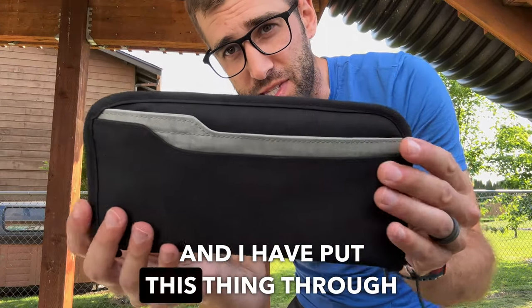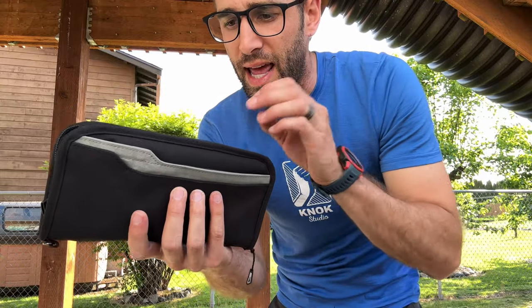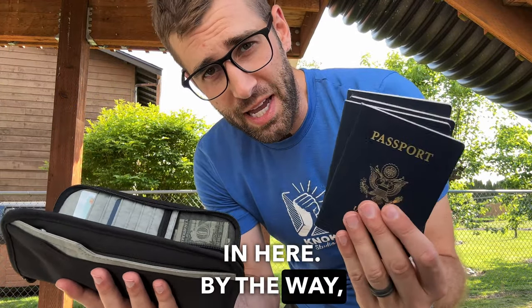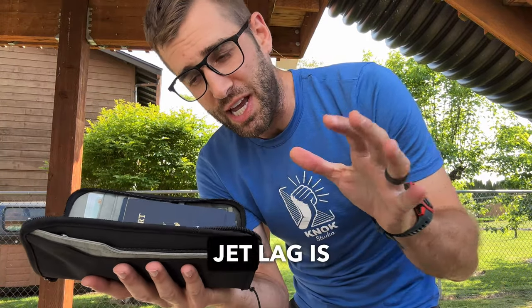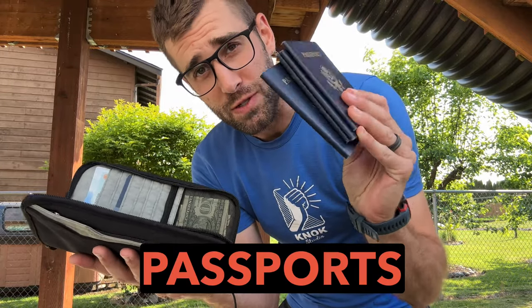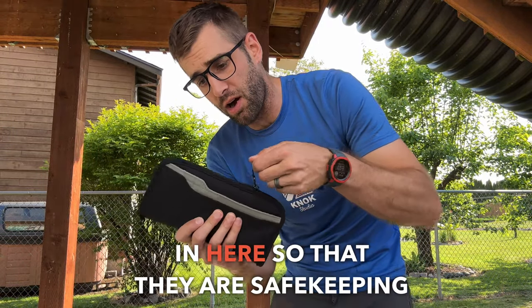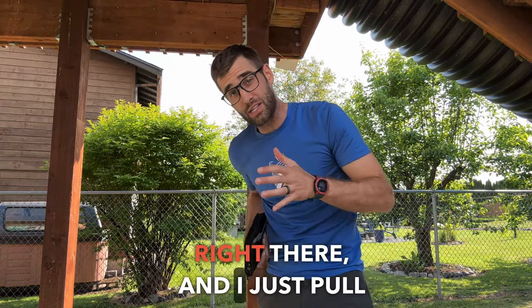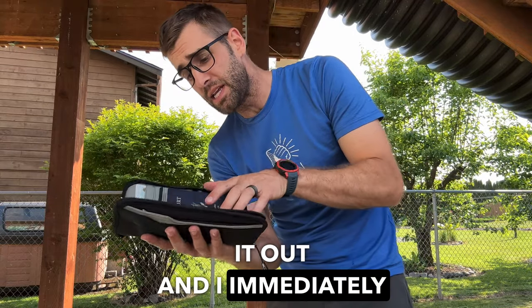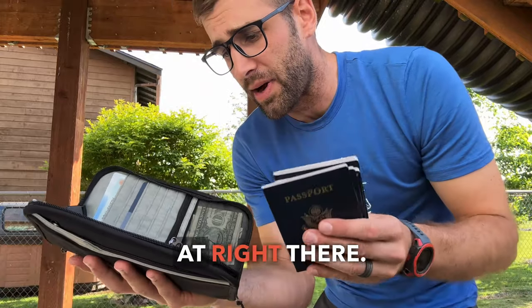And I have put this thing through the ringer. This is a travel wallet and I actually still have my passports in here. I apologize if I'm a little delusional because the jet lag is pretty legit right now. But as you can see, I have these four passports for my family stacked right in here for safekeeping. I just pull it out and immediately hand it to the security guard, TSA, wherever I'm at.